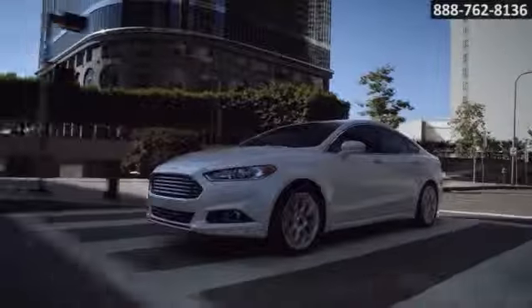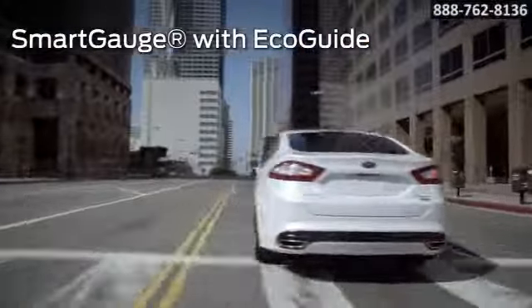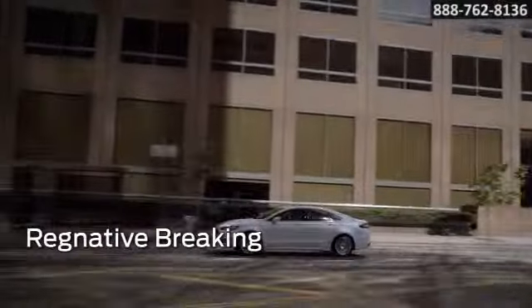The Fusion Hybrid maximizes performance. At lower speeds, it can travel in electric mode. When the gas engine does kick in — at higher speeds, or when passing or merging — the transition is seamless.